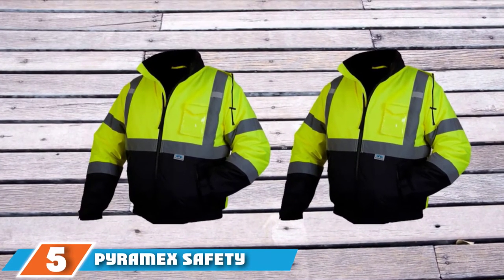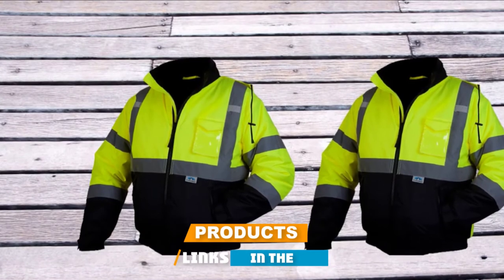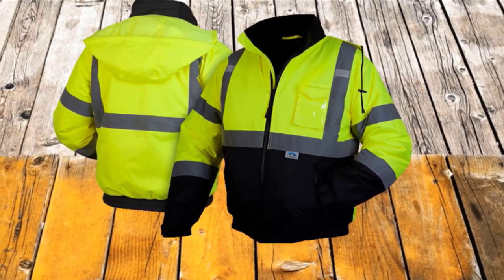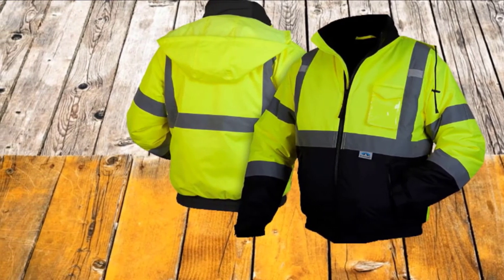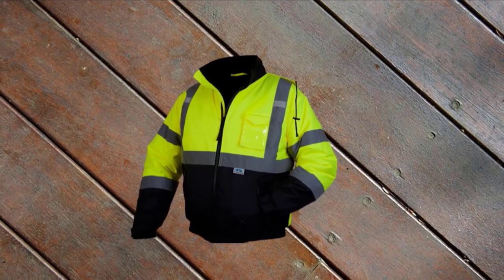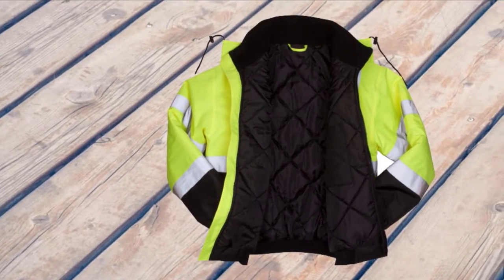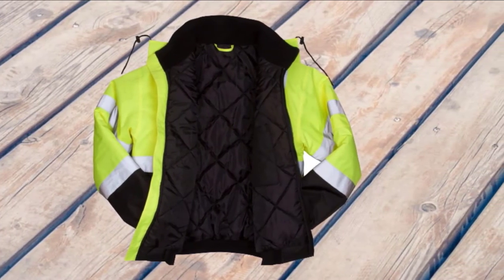The number 5 position is held by the Pyramex Safety Bomber Jacket. This is another quality choice for a high visibility winter jacket that you can also use at work and in other seasons. Its overall construction is based on the combination of polyurethane and polyester materials of top-notch quality. This combination results in a highly durable yet comfortable jacket. The polyester shell is weatherproof, meaning it can withstand whatever harsh conditions you are regularly exposed to. The 2-inch reflective material ensures you will not have to worry about other people not being able to see you even in the dark.